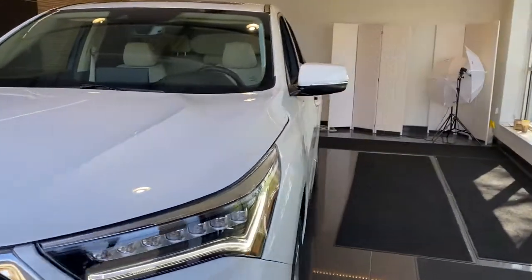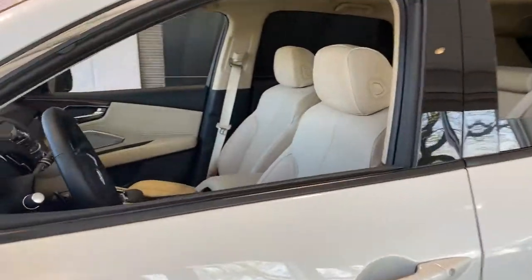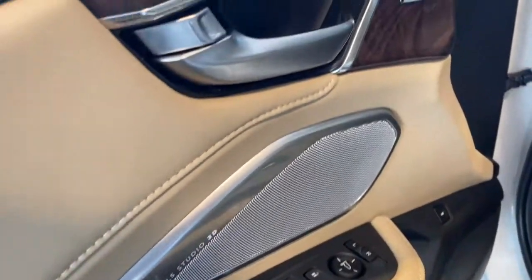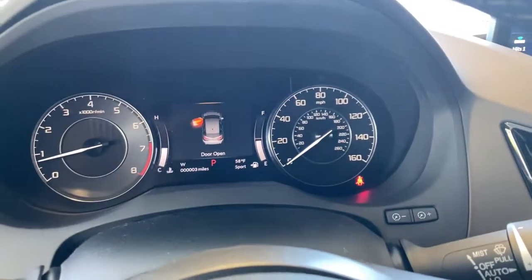These are just some of the great options this vehicle comes with: panoramic roof, navigation system, sun and moonroof, hands-free liftgate, keyless entry, all-wheel drive, heated mirrors, heated rear seat, keyless start, and a four-cylinder engine.